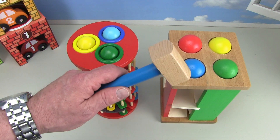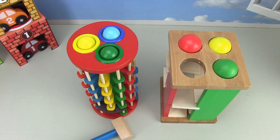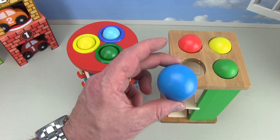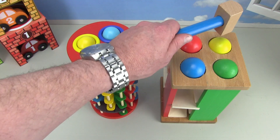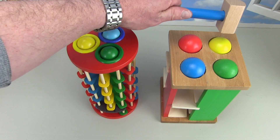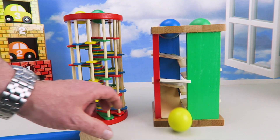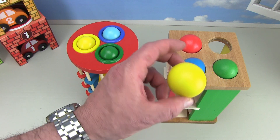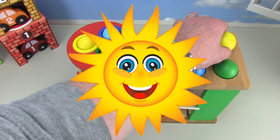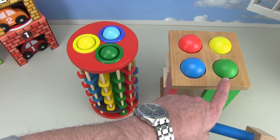Now let's do the blue ball on the count of three. One, two, three — it came through super easy. There's the blue ball. We'll put the blue ball back. Now let's do the yellow ball on the count of three. One, two, three — here it goes, clackity clack. There's the yellow ball — the yellow ball looks like the sun. We'll put the yellow ball back carefully.